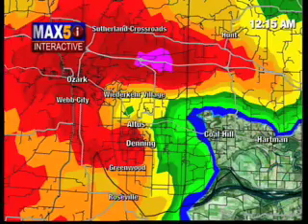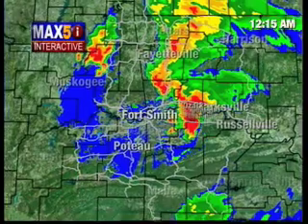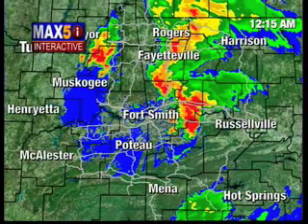Just talked to somebody in the Greenwood community, the carbon plant south of Altus — they are reporting some damage. We don't know anything more than that, but this is likely a very dangerous situation unfolding.